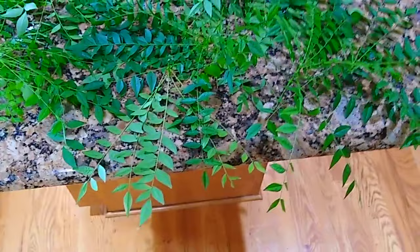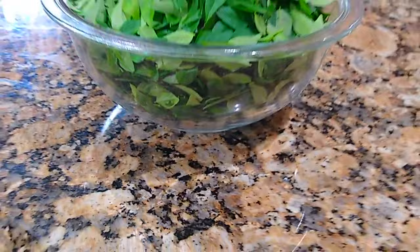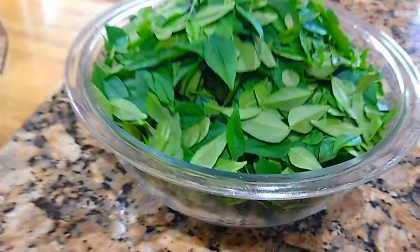Curry leaves — all my curry leaf plants get a haircut at the end of May so that they will produce more branches and grow taller. That is mandatory to do for a healthy plant. I freeze one batch and make curry leaf powder with another batch.